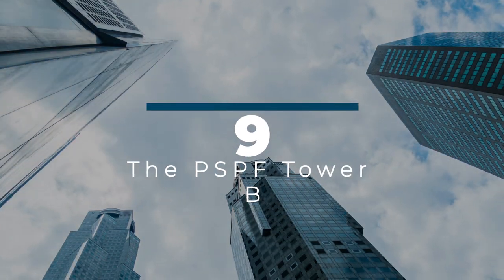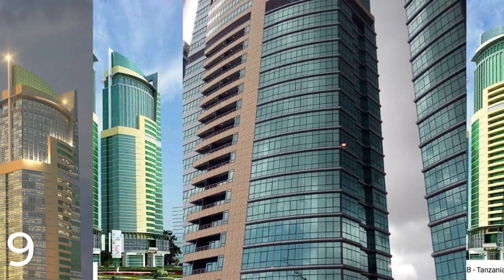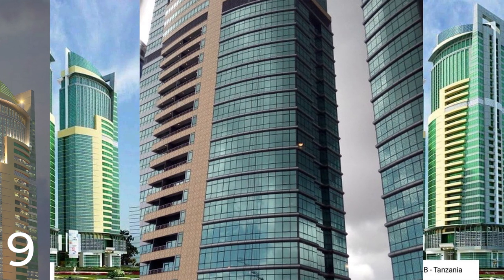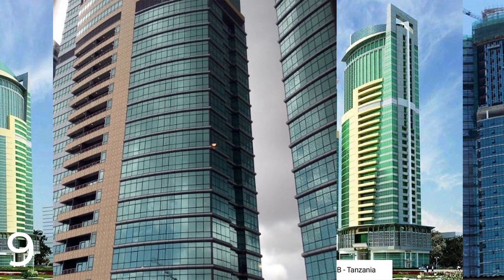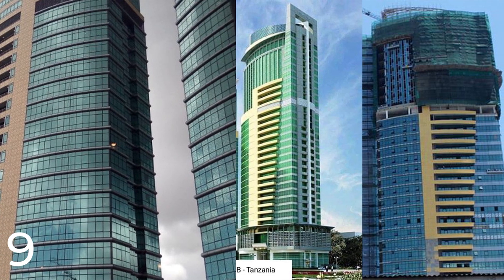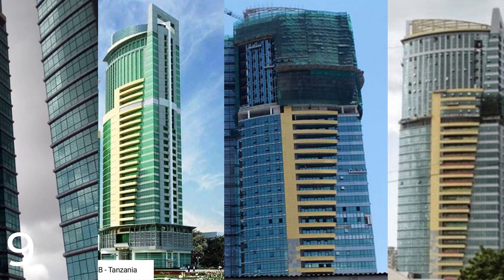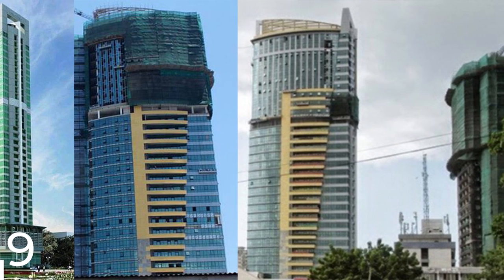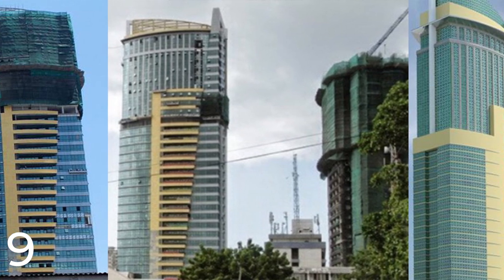Number 9: The PSPF Tower B. It is a commercial building located in Dar es Salaam, Tanzania. The tower was designed by the architectural firm ArchiConsult and was completed in 2014. The total cost of the project is reported to be around 150 billion Tanzanian shillings, equivalent to approximately $65 million. The PSPF Tower B is a 35-story building standing at 153 meters, making it one of the tallest buildings in Tanzania. It serves as the headquarters for the Public Service Pensions Fund of Tanzania, featuring conference facilities, restaurants, and a fitness center.